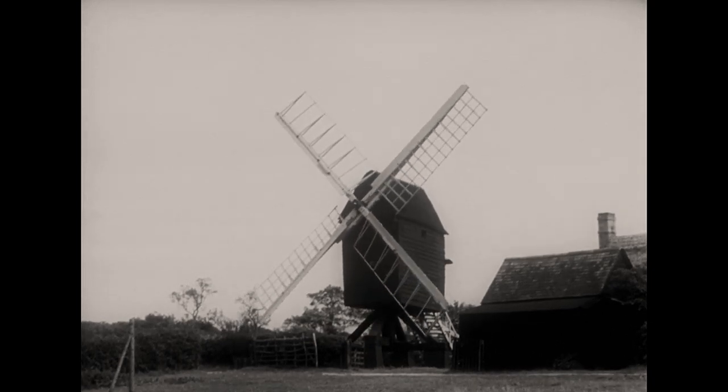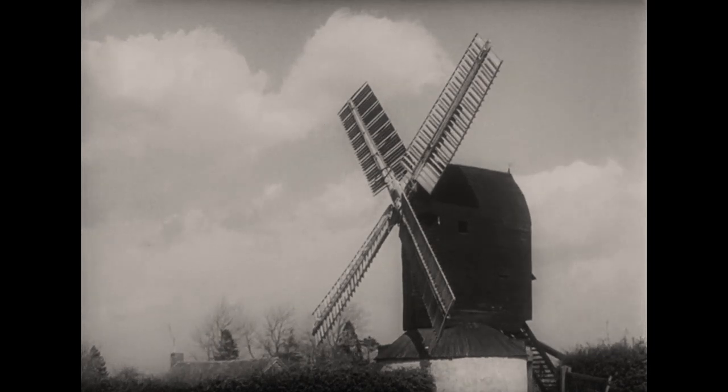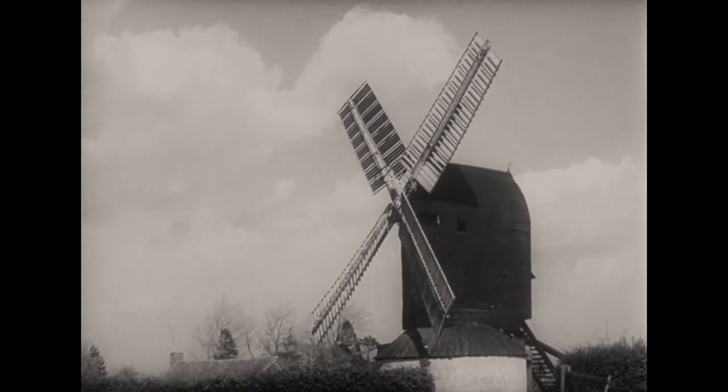At Bourne, the trestle is open, but later it was bricked in in many cases to form a shed called a roundhouse, used for storing grain.